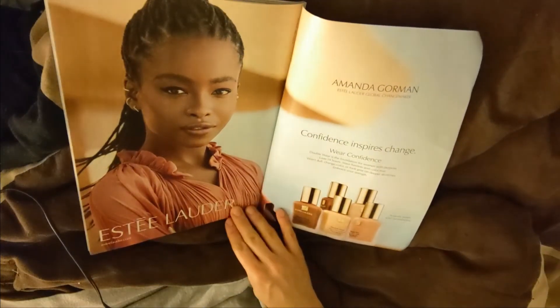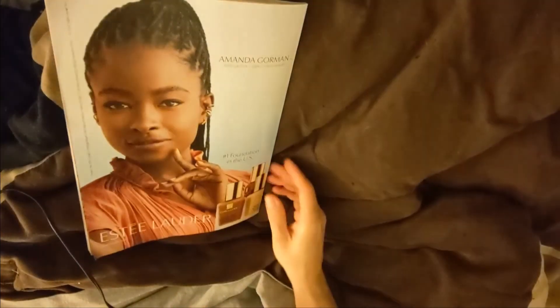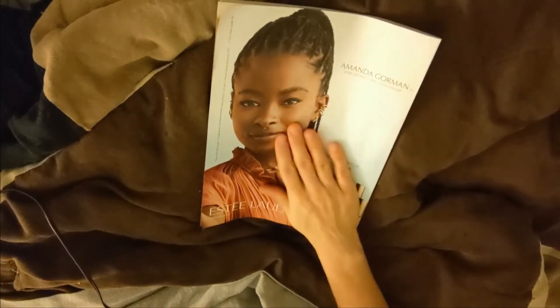And this is Estee Lauder — confidence inspires change. And that's Amanda Gorman.